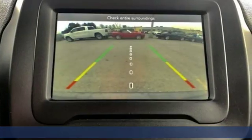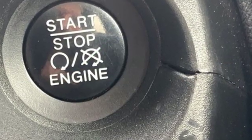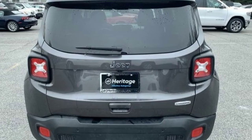It's well equipped with features you need: inline four-cylinder engine, dual zone climate control, external memory control, and rear parking sensors.